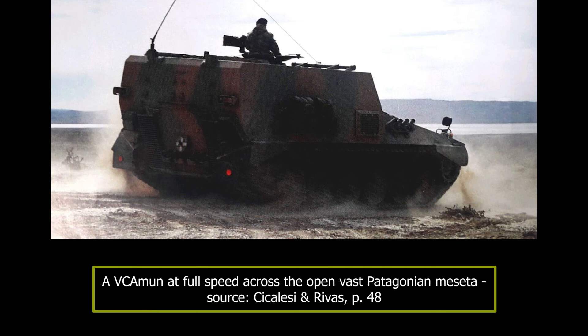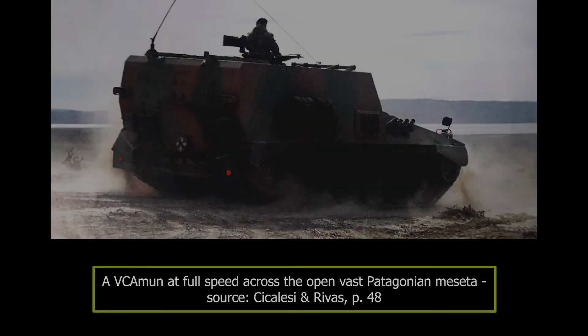The VC Amun has fulfilled the role it was initially set out to do: supply the VCA with ammunition. Unfortunately, financial and administrative issues have meant only two have been built. It is unlikely any more will ever be constructed, but the remaining two will probably serve in the Ejército Argentino for as long as the VCA does.